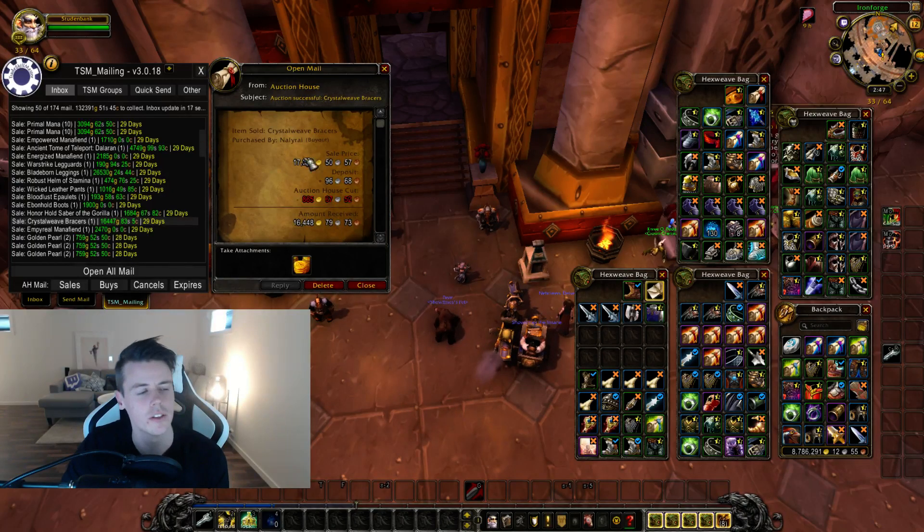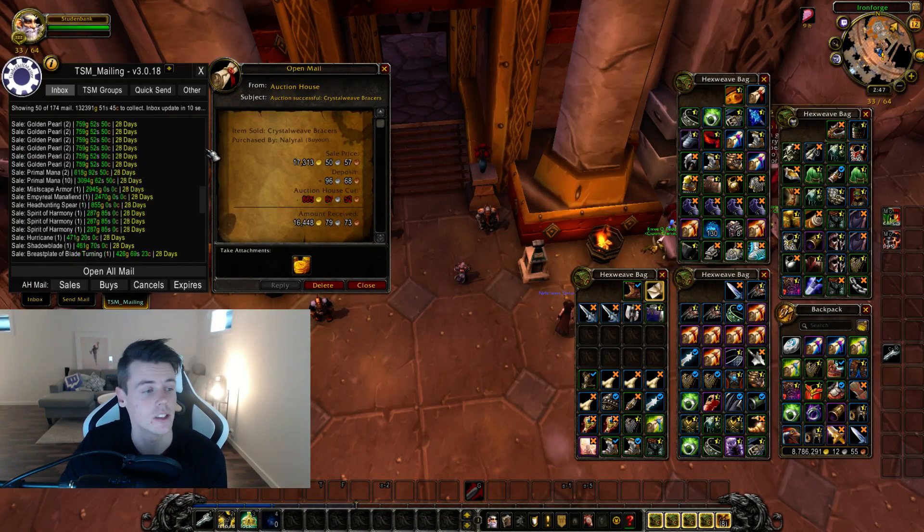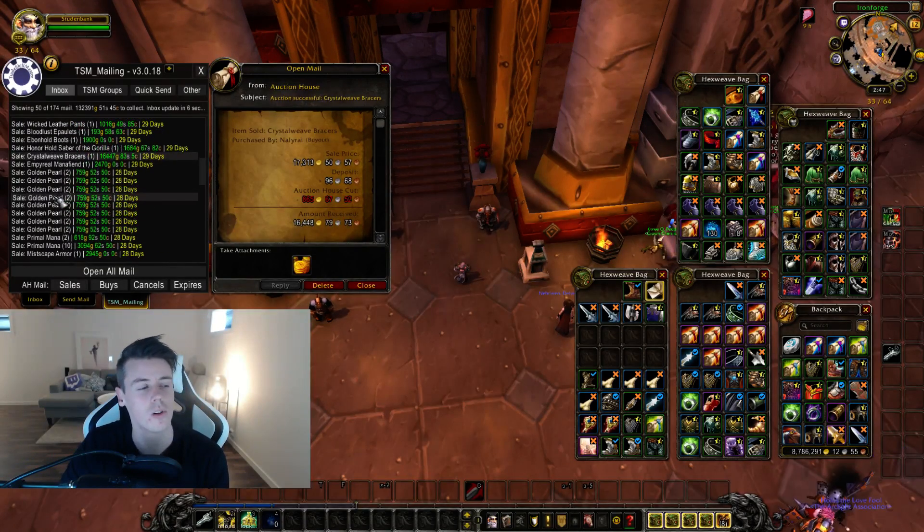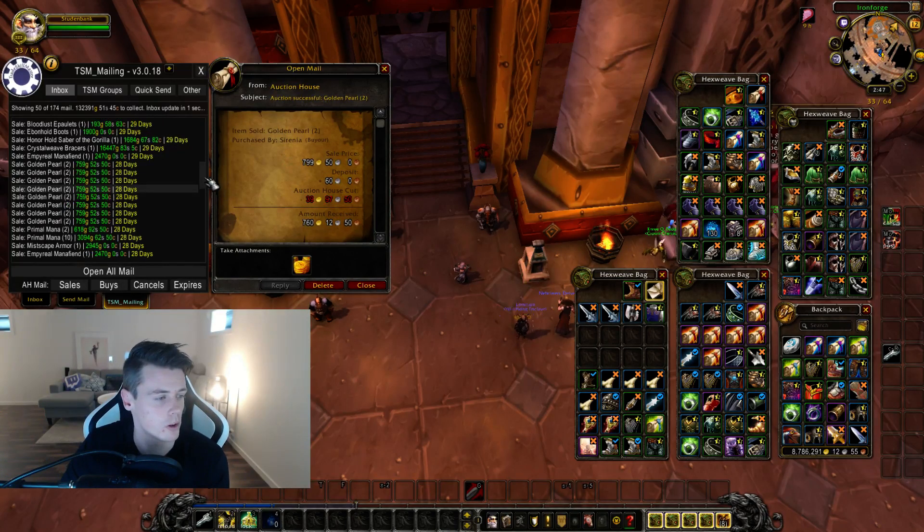We have a really good one — the Crystal Blue Bracers, which are the depleted ones, selling for 17,000 gold. I've had a struggle selling these, so that was really nice. We also sold some golden pearls from Swamp of Sorrows, farming the Murlocs — 400 gold each pearl. Not bad.